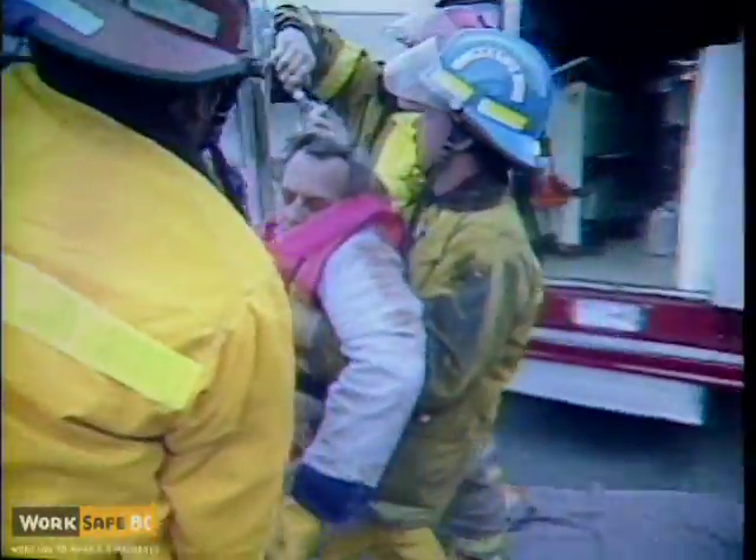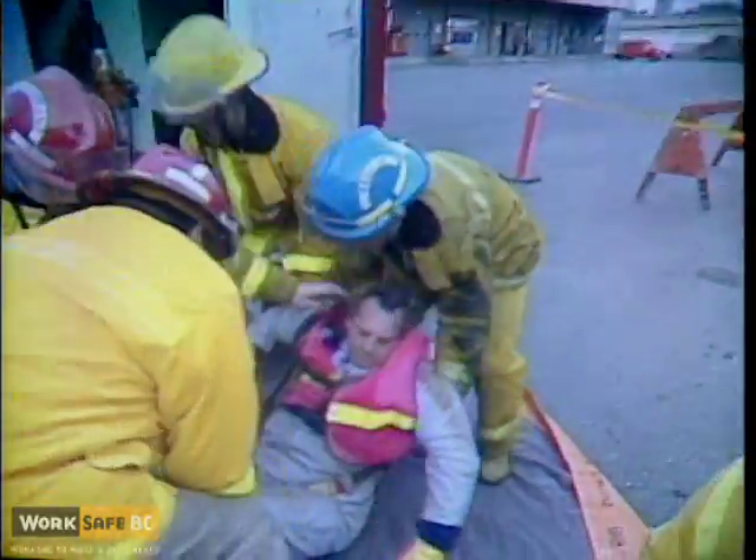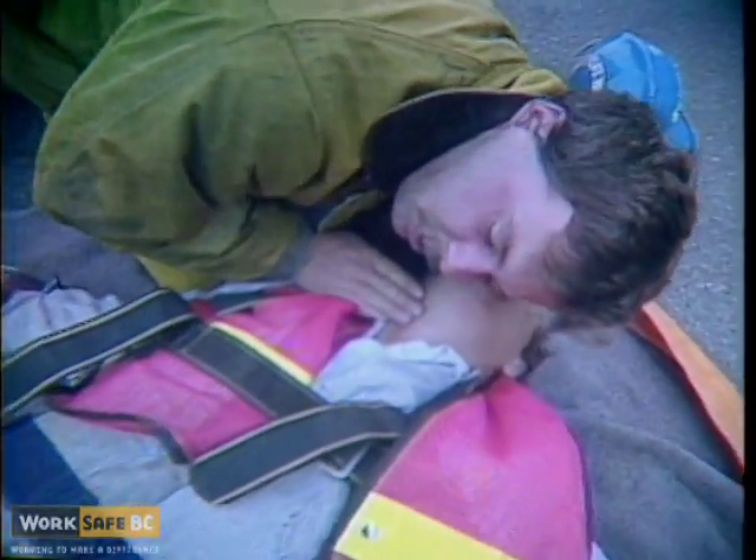We're on the scene of a tragic accident where just about an hour ago two workers were found dead in this sewer. The deaths have been attributed to carbon monoxide poisoning, and officials have indicated that it's possible that the workers didn't follow standard gas testing procedures.